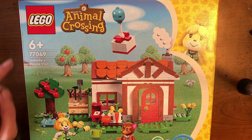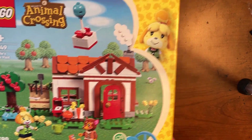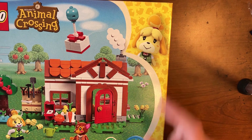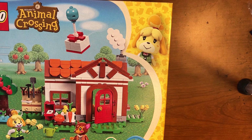I think LEGO and Animal Crossing are a perfect combination, just like LEGO and Minecraft are. This is set number 77049, six and up — Isabella's House Visit. I love the look of this box with the character right there, and they'll have a different character in every corner of every set, I believe.